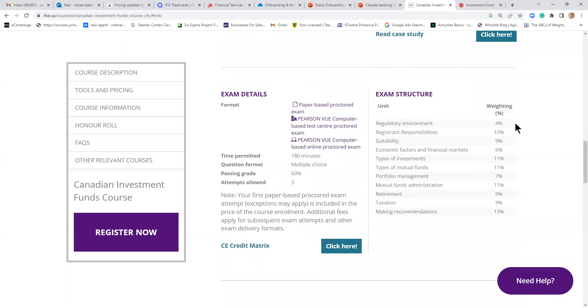In the CIFC, you will study the regulatory environment, registering responsibility, suitability, how to advise on suitable products, economic factors, what affects interest rates and how they affect investments, and different types of investments including stocks and bonds. The rest is mainly about mutual funds — different types of mutual funds, portfolio management, mutual fund company structure, retirement planning, RRSP, taxation aspects, and making the right advice. You need to get 60% to pass.